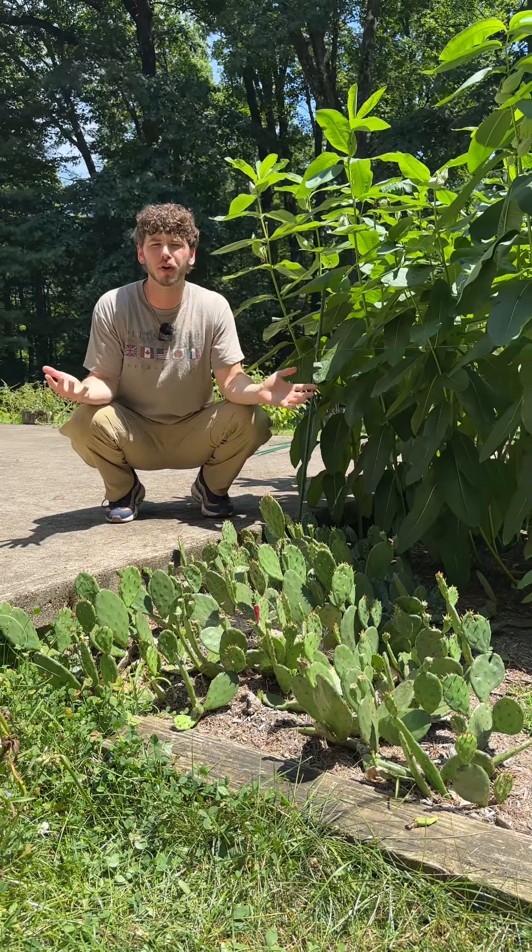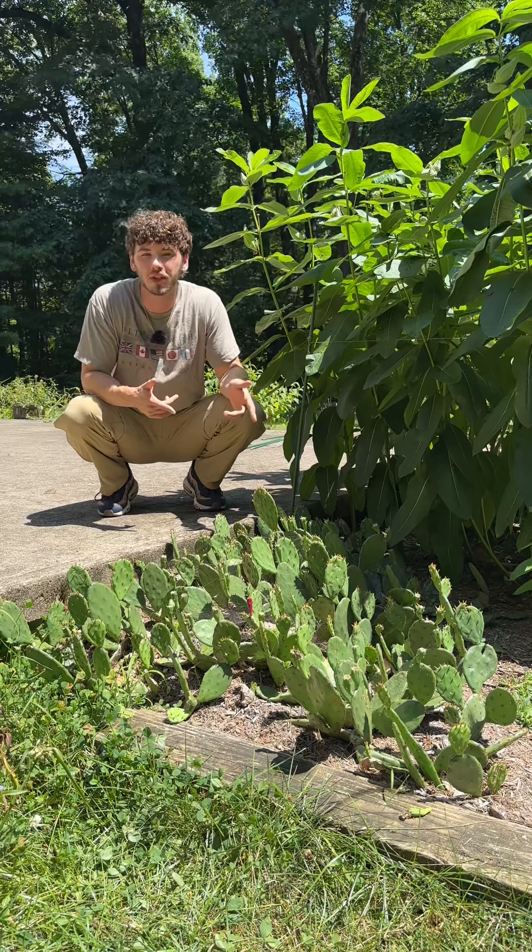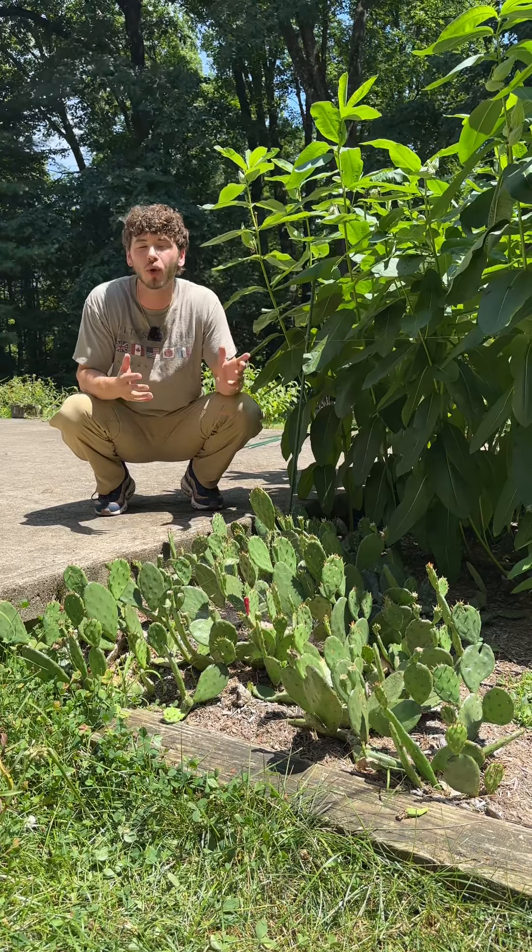Cacti in New England? Have you ever heard of such a thing? This is the eastern prickly pear, a species of the Americas and Massachusetts' only native cactus.